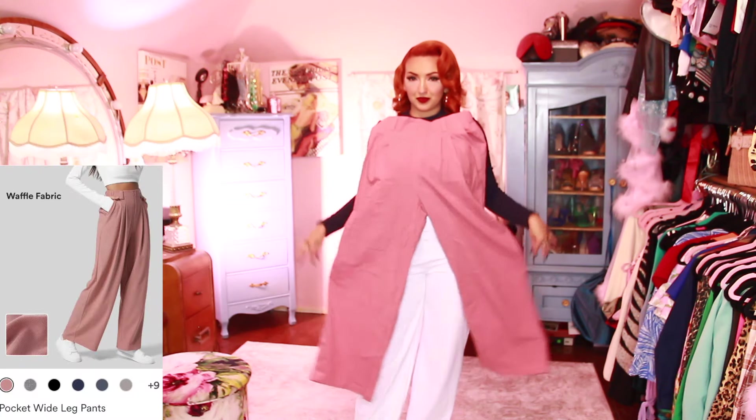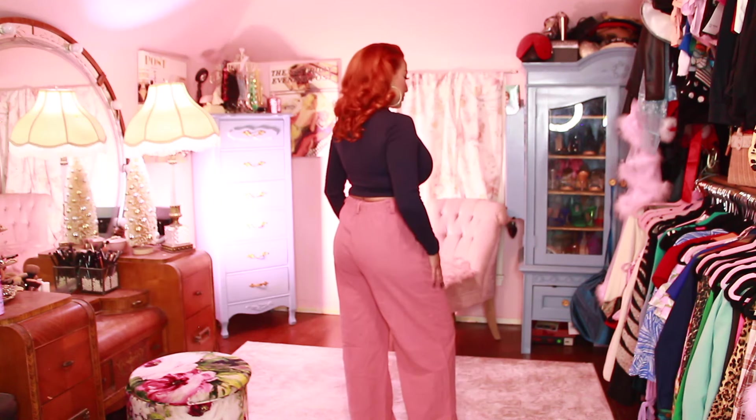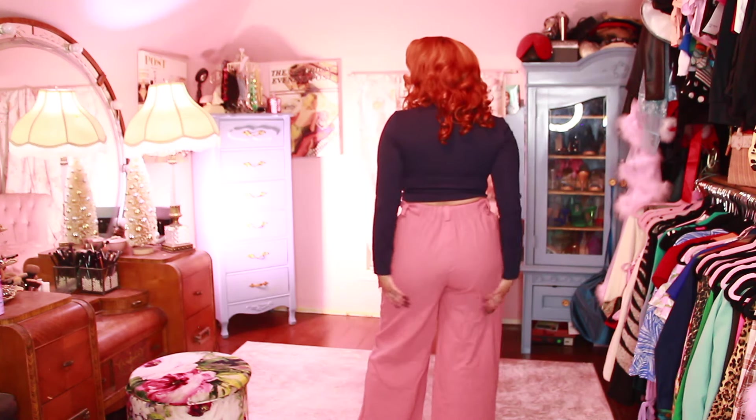Now these — I was super bummed. These are the pocket wide leg pants and they actually fit really big on me, so I'm so sad, because I've been seeing so many videos with these pants. But that's okay — I still wanted to show you. As you can see, they're just really baggy on me and they don't fit properly. But if I sized down, I think they would have fit perfectly. They're so comfortable though.